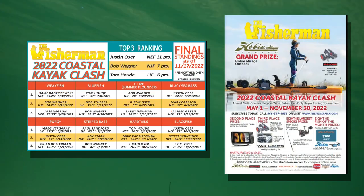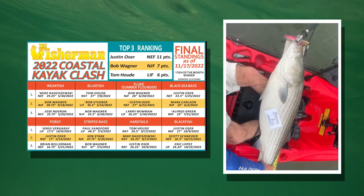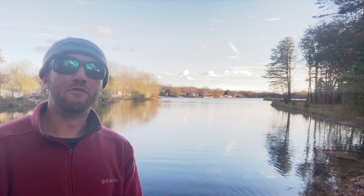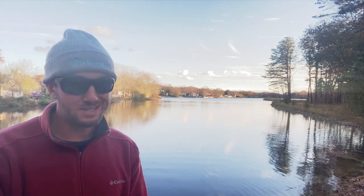For the Coastal Kayak Clash, there are no new entries, so it's still Justin Oster in first, Bob Wagner in second, and Tom Howd in third.